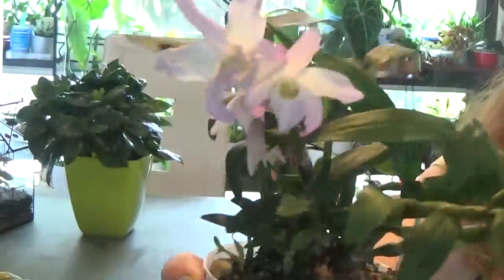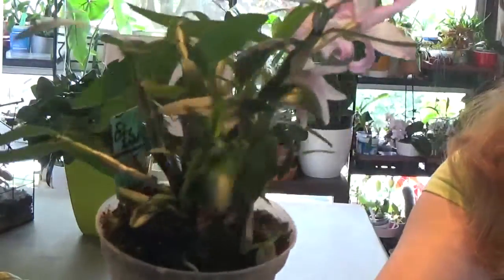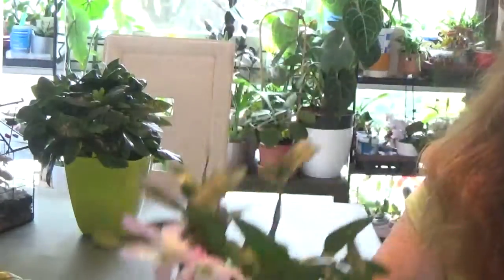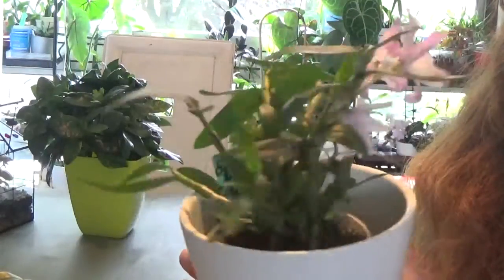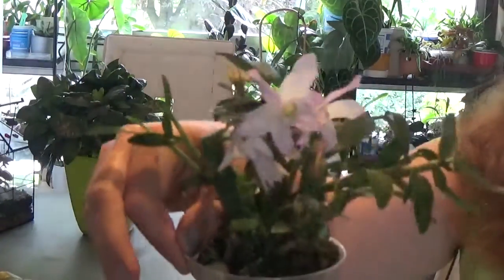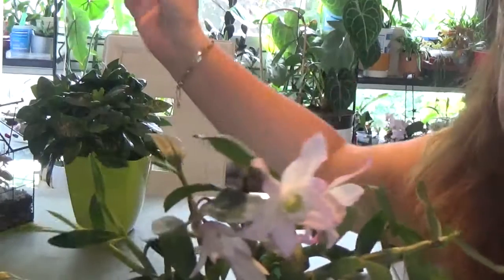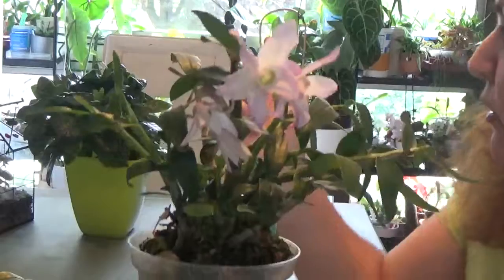I really love this orchid. I strongly recommend it to everyone who can find it — have it in your collection. It's so beautiful and a joy to grow. It's a small orchid that doesn't take up as much space as some big orchids, easy to grow. It's been sitting in my south-facing window on the shelves there.